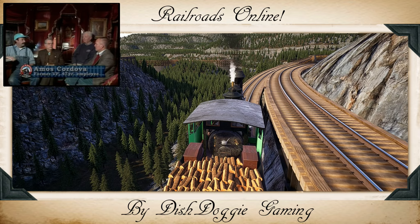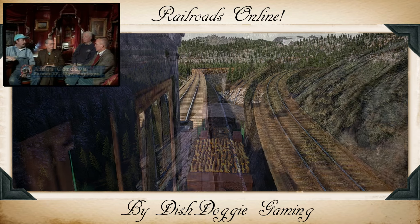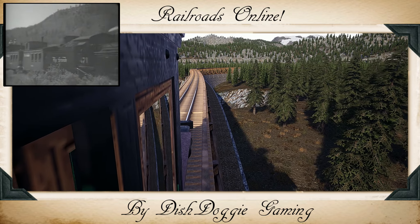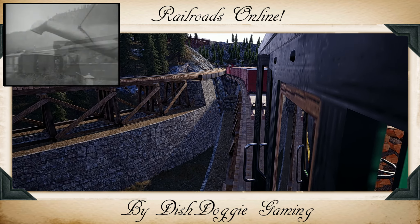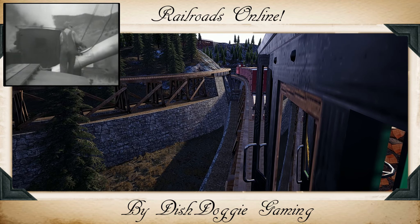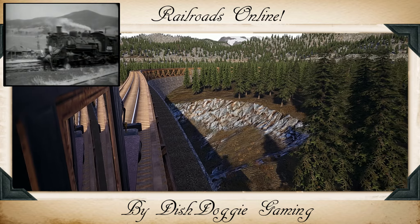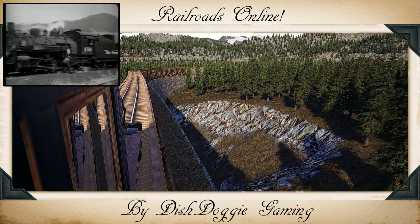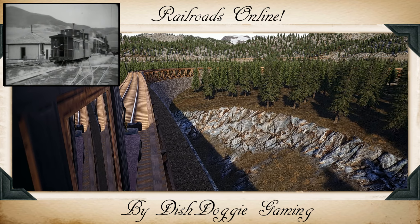The Rio Grande had a very precarious history as far as revenue is concerned. I don't know how many receiverships it went into. When I started working in 1950, it had just come out of a recent receivership. It was in turmoil all the time. And to look back now and know there is no longer a Rio Grande — I don't think we ever thought we'd see that.